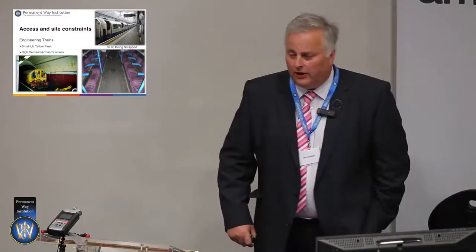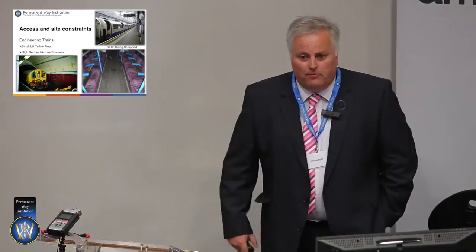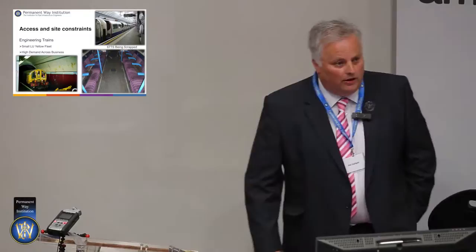Access to engineering fleets is also an issue. The London Underground system has its own, some would say quite aged fleet of engineering trains, and everybody wants them. I want them to get my materials to site as a renewals person; maintenance wants them for maintenance materials; upgrade projects want them to run new cables down the tunnels. Everybody wants the engineering trains and there's not enough to go around.